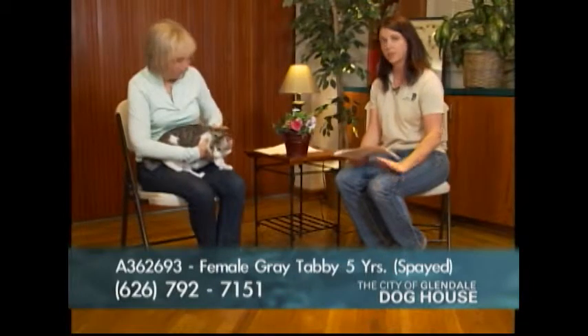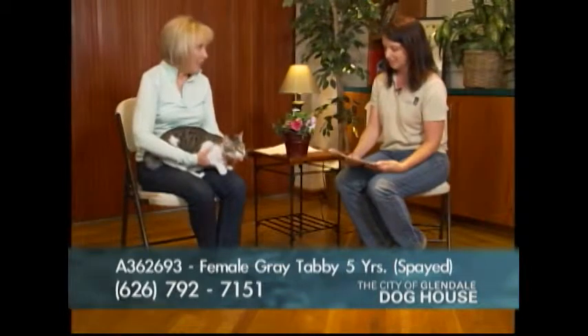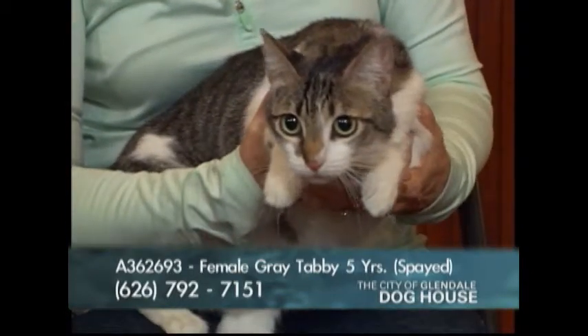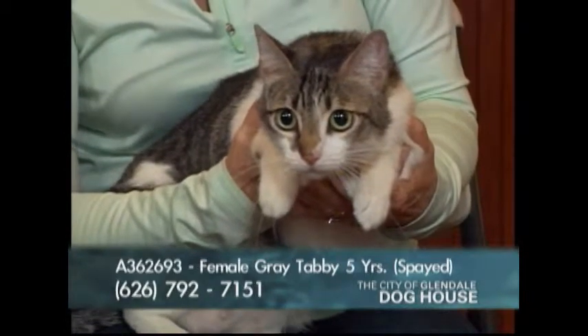Our next cat is also a black cat. On the 13th of every month, we have a black cat adoption day — the fee is $13 to adopt any cat with black on it, and Summer would qualify. Again, this is beautiful Summer, our polydactyl, A number 362693, a five-year-old spayed female.